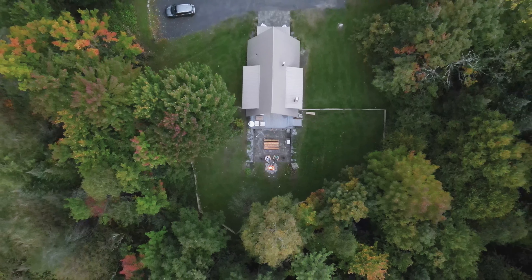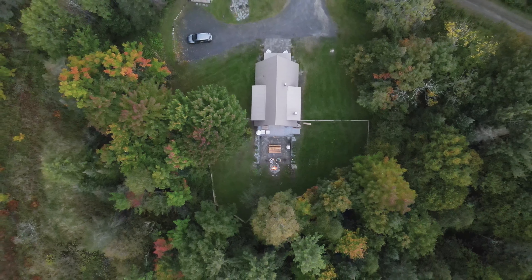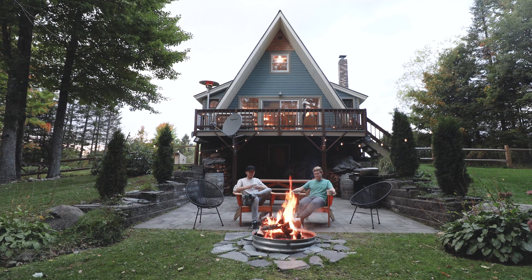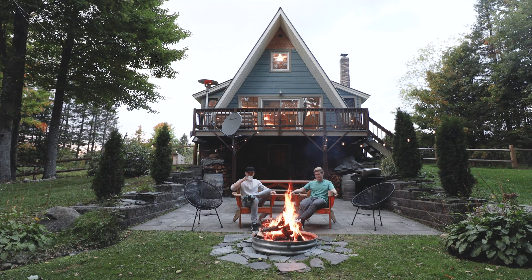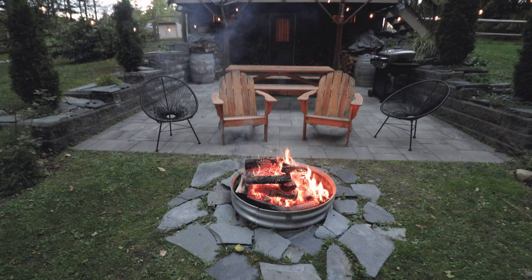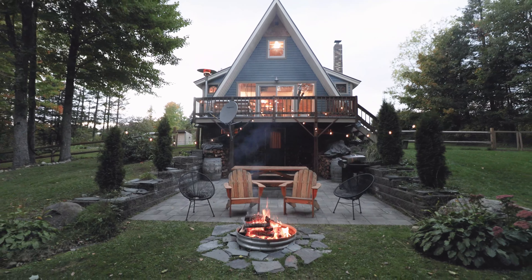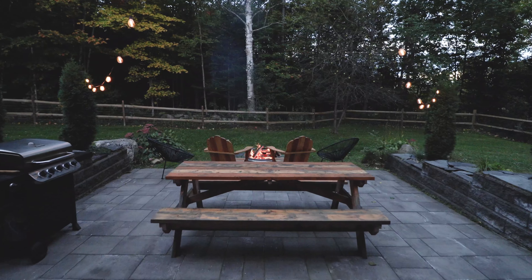If I zoom out with my drone right here, you can see the cabin nestled amongst the trees. The leaves were just beginning to change when I visited. And here is the money shot. Does it get any better than this? A gigantic bonfire, a bunch of string lights, and a beautiful A-frame cabin in the background. I mean, this is what cabin dreams are made of.